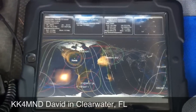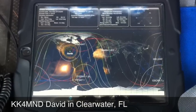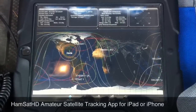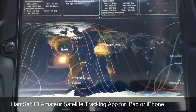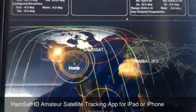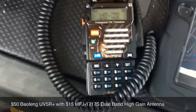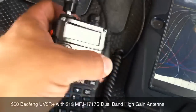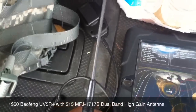This is KK4MND from Clearwater and I'm using HamSat HD on an iPad 2. Just recorded a satellite pass flying over and used this little Baofeng UV5R Plus that I picked up on Amazon for 50 bucks, and the antenna was about 15.